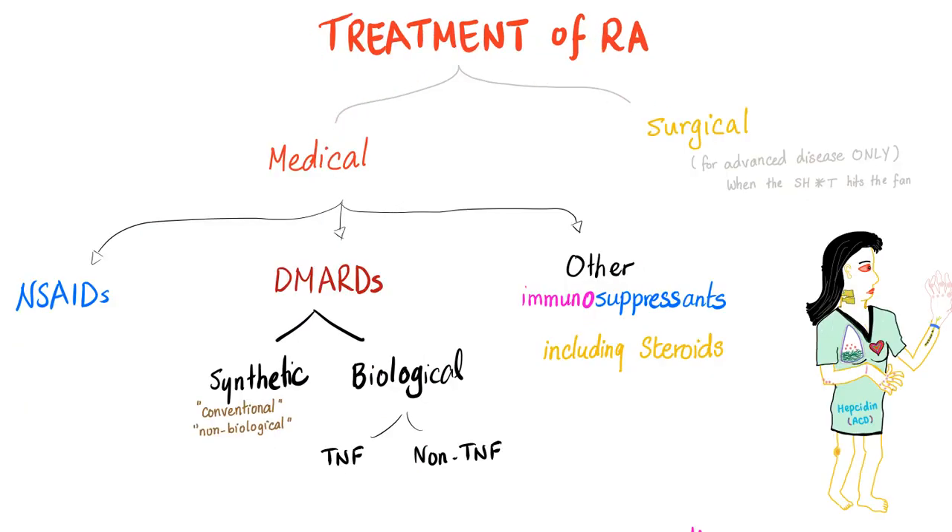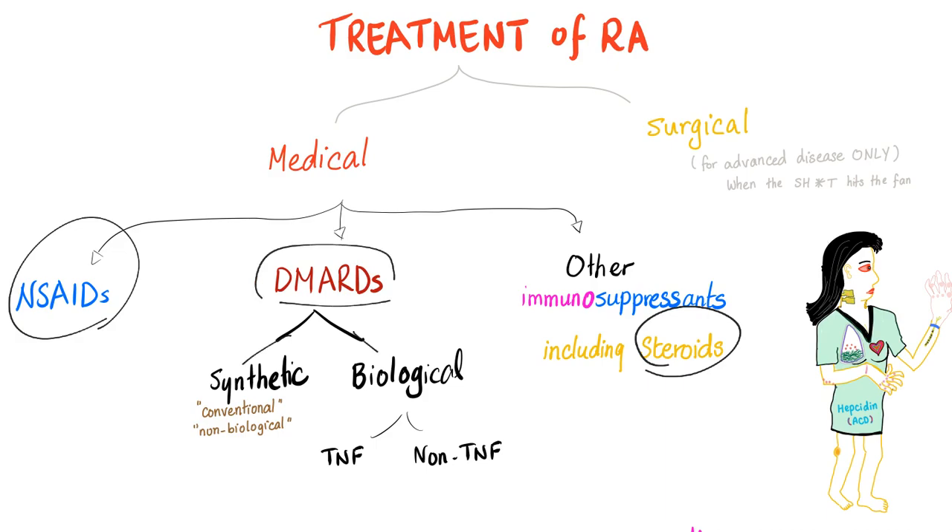Treatment for rheumatoid: medical or surgical. Medical includes non-steroidals, DMARDs, and other. Steroids are here, non-steroidals are here. Anti-inflammatory drugs are divided into steroidal and non-steroidal anti-inflammatory drugs. Then we have the DMARDs, which are synthetic or biological. Methotrexate is synthetic. Sulfosalazine is synthetic. Hydroxychloroquine is synthetic. Leflunomide is synthetic.